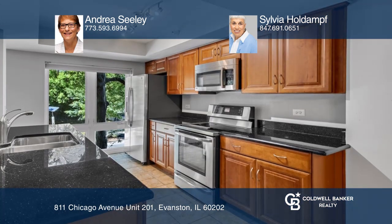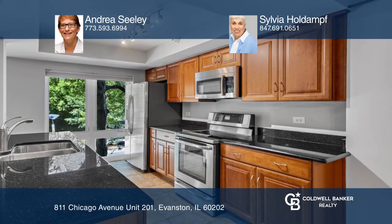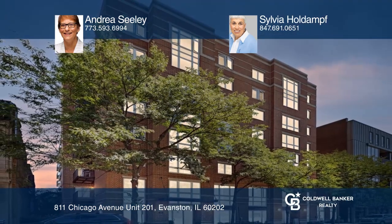The kitchen has maple cabinets, granite countertops, and stainless steel appliances. Don't miss your chance — plan a tour with Andrea Seeley and Sylvia Holden today.